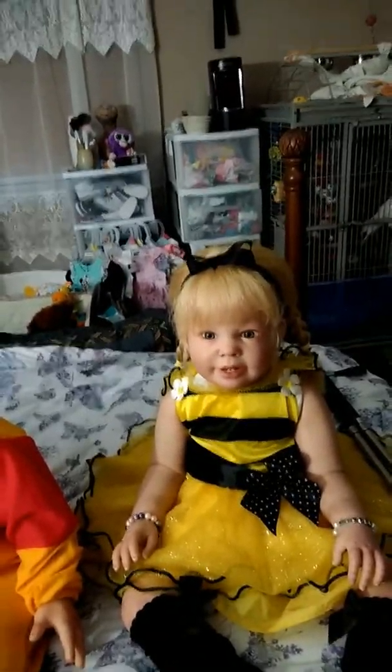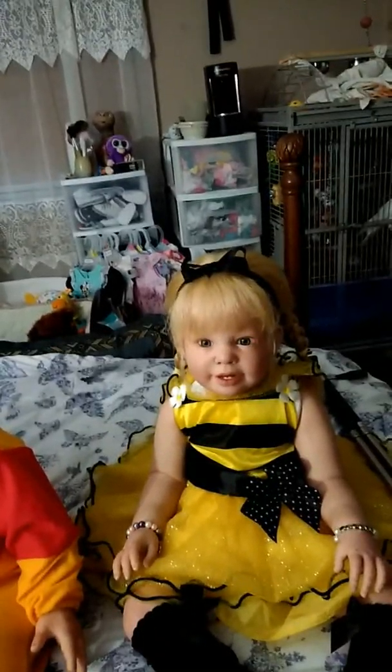She is all ready to say, trick or treat, give me something good to eat. She is just absolutely adorable.